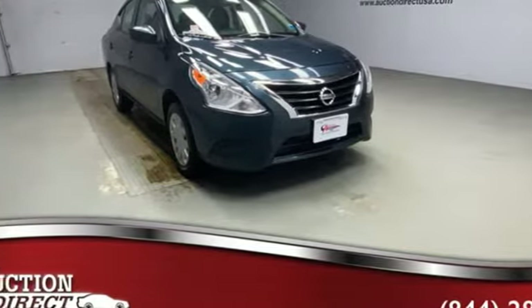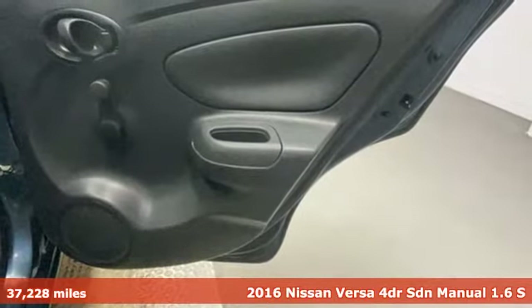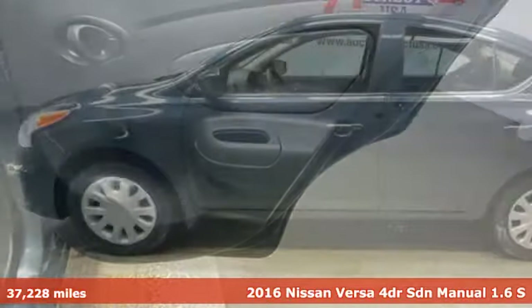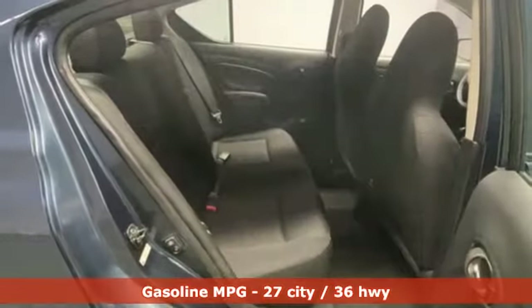It's a 2016 Nissan Versa. Economical doesn't have to be boring. This is a fuel-efficient vehicle that's roomy, comfortable, and fun to drive. It comes nicely equipped with features you'll love.